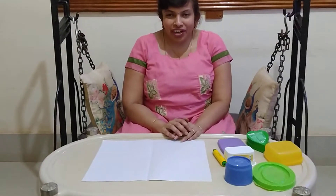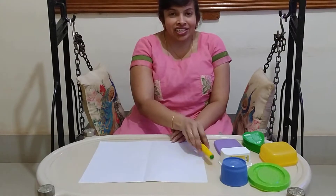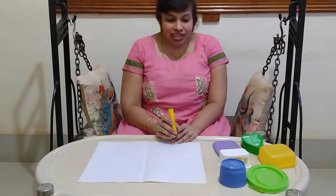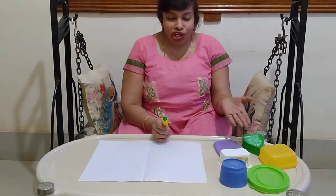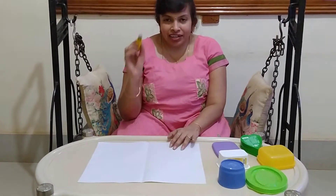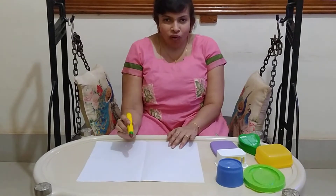Today I am going to show you one more activity. This is tracing and recognising. For this I have taken few shapes of objects, one plain paper, and a crayon which is in the choppies folder.